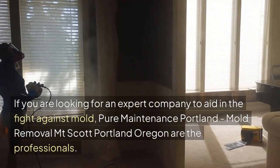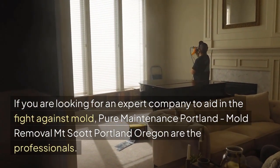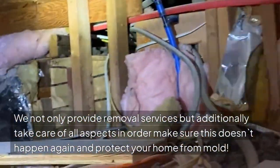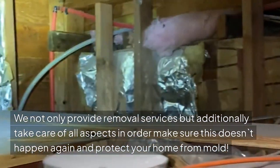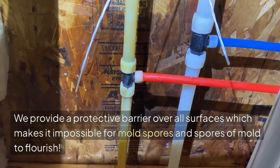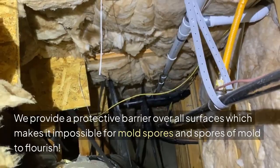If you are looking for an expert company to aid in the fight against mold, Pure Maintenance Portland, Mold Removal Mount Scott, Portland, Oregon are the professionals. We not only provide removal services but additionally take care of all aspects in order to make sure this doesn't happen again and protect your home from mold. We know that you want to keep your home safe and clean. We provide a protective barrier over all surfaces which makes it impossible for mold spores to flourish.